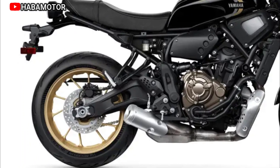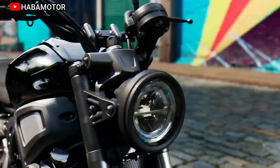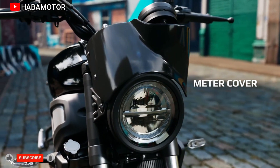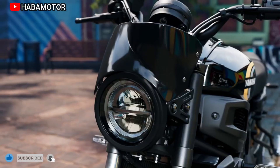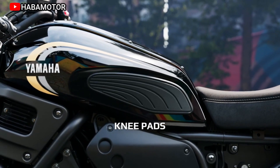Key features of the 2023 Yamaha XSR700: 58 MPG estimated, XSR family LED lighting. 689 cubic centimeters, DOHC, 4-valve-per-cylinder, liquid-cooled, inline-twin powerplant.